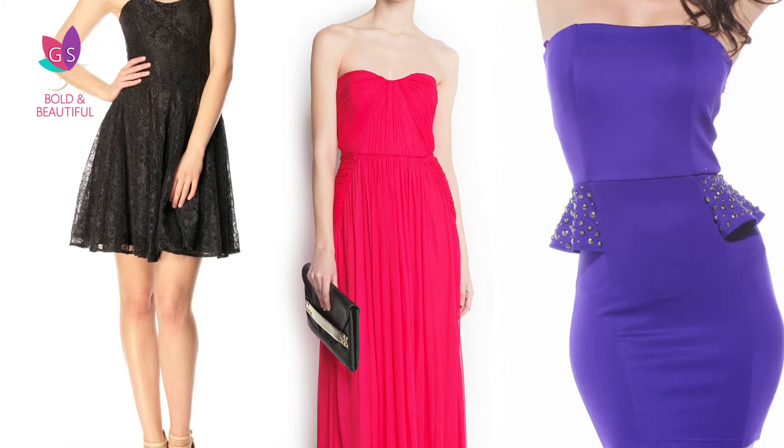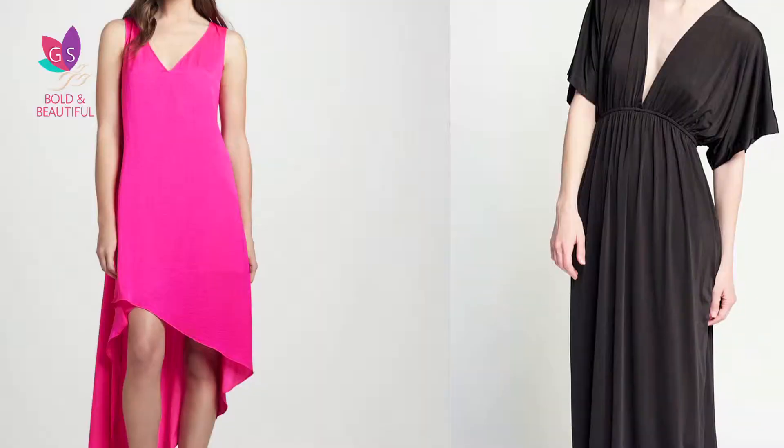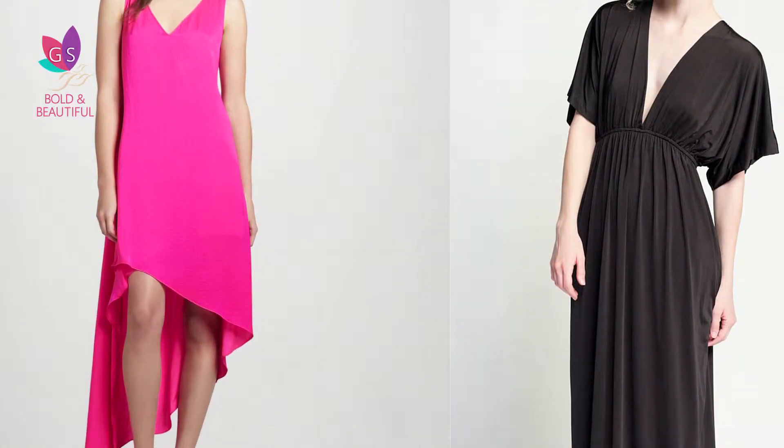If you have a small chest, then choose a strapless dress. You need to get some attention here, so layer it with a few chunky neckpieces — it'll help. A big chest demands a V-neck. Choose thicker straps at the shoulder and people's eyes won't poke as much.